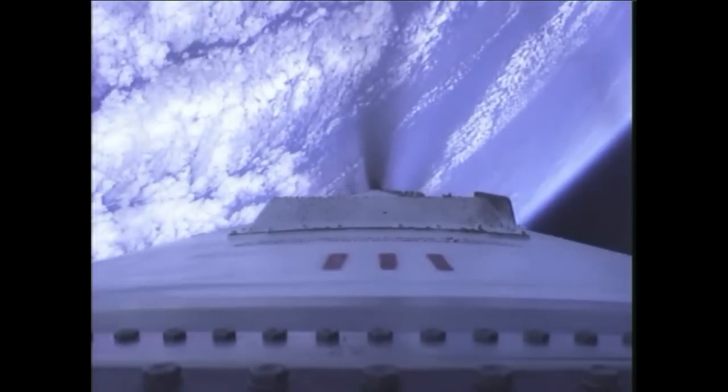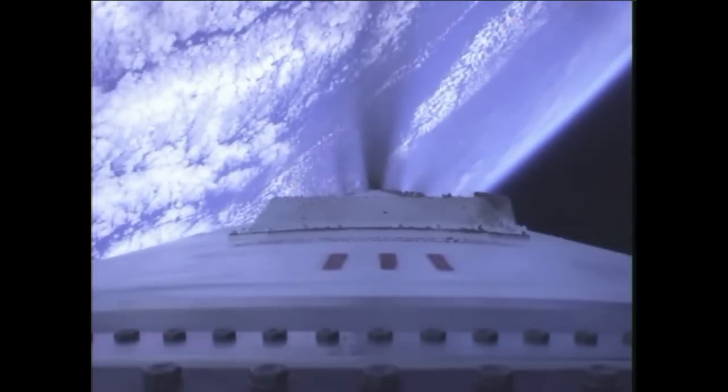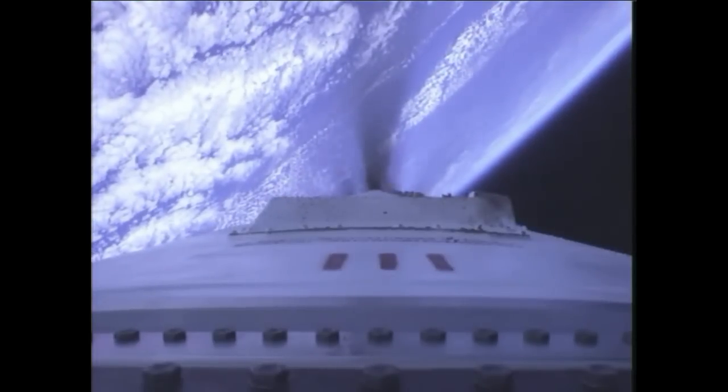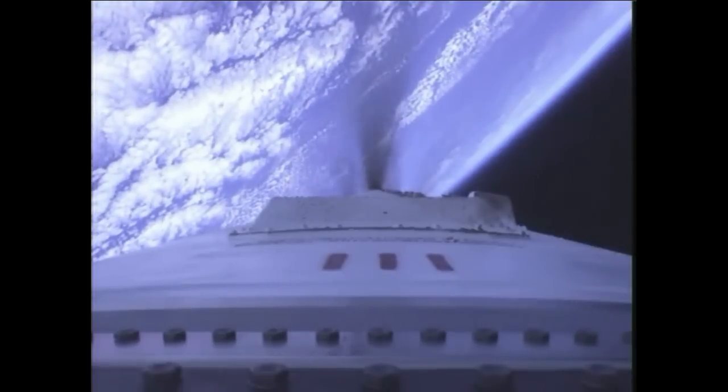Altitude passing 250,000 feet — fifty miles in altitude now, traveling about 7,200 miles per hour, remaining nominal. Stage one engine shutdown should occur at three minutes, 53 seconds. Engines throttling outboard in preparation for the main engine cutoff event, which will happen close to T plus four minutes. MECO in roughly 10 seconds.